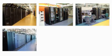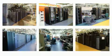Unlike many lights-out data centers, there are hundreds of users operating in this data center on a daily basis.